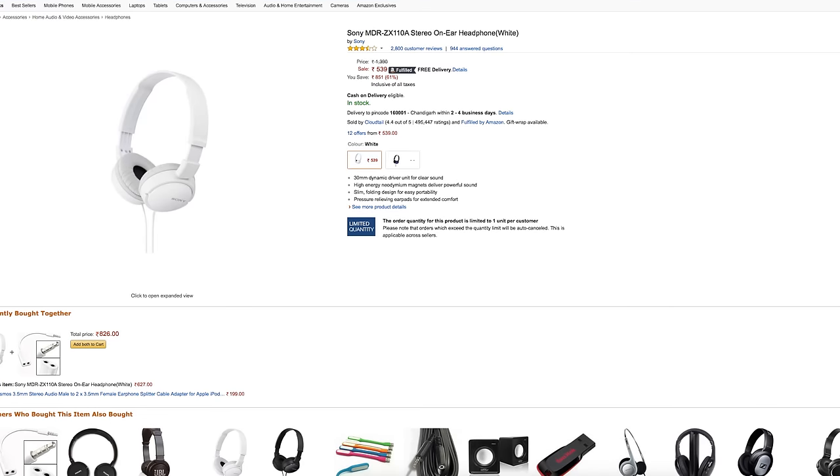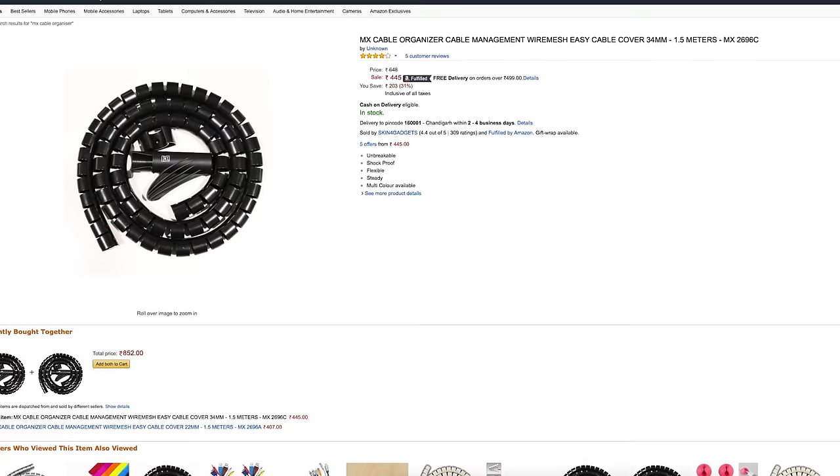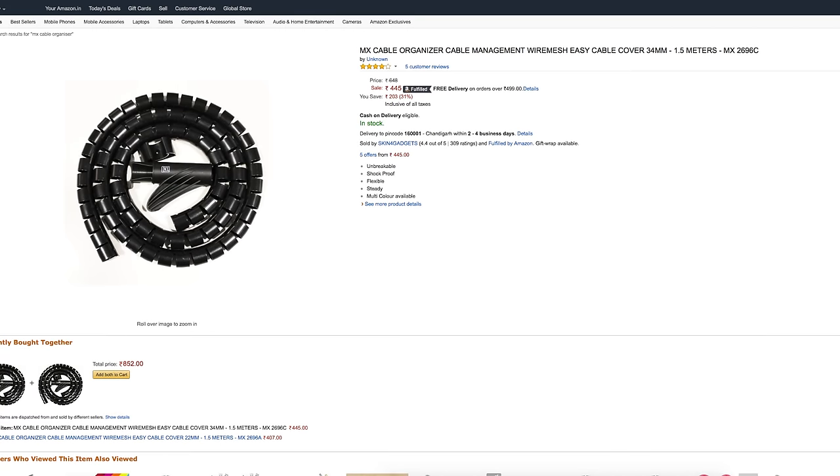Now just like our previous video, all the links to all the things that we show in this video will be in the description below. So if you're interested in buying anything, just go and hit that link and you'll be able to buy them.